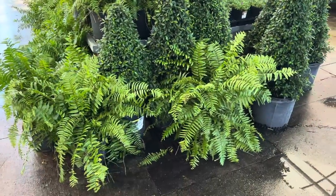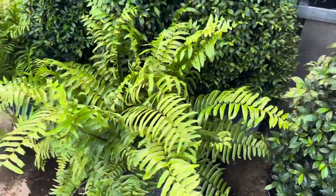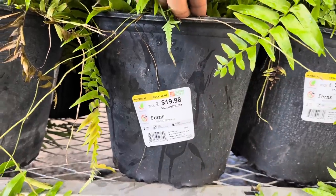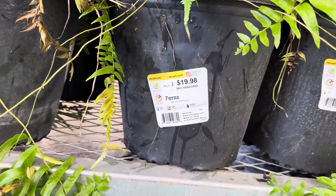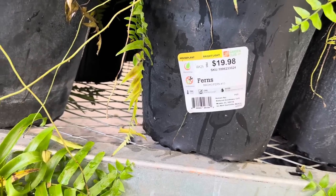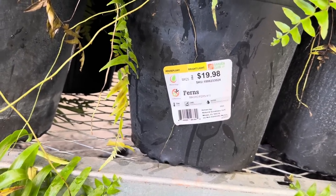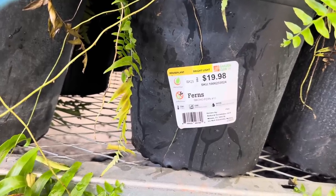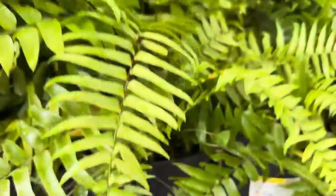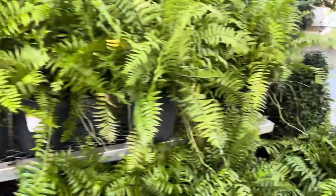Right here in the front are definitely new for today — these are ferns. I think these are going to be house ferns. It is a houseplant, it needs bright light, it is $19.98, and it is the Macho Fern. The temperature needs to be between 55 through 90 degrees Fahrenheit. It is a beautiful fern — I love the wide leaves on them.